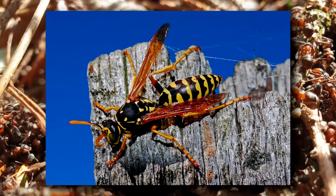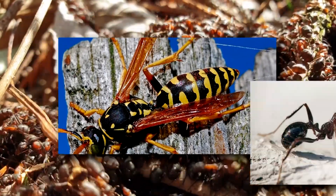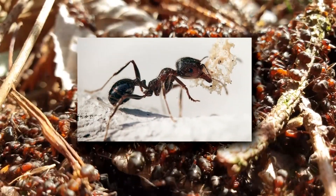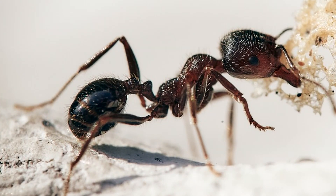Ants are related to wasps. This is easily observed by looking at their waist. Both ants and wasps have a cinched, tiny waist. However, ants specifically have one or two noticeable bumps on their waist that helps separate them from wasps.